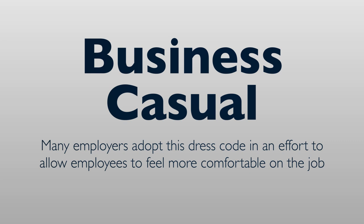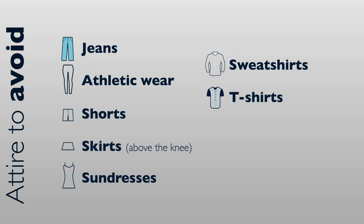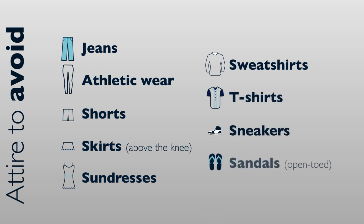In this case, it is easier to explain what is not considered Business Casual. Clothing items to avoid include jeans, athletic wear, shorts, skirts above the knee, sundresses, sweatshirts, t-shirts, sneakers, and open-toed sandals. Otherwise you will see a combination of Business Professional and Smart Casual elements in Business Casual.